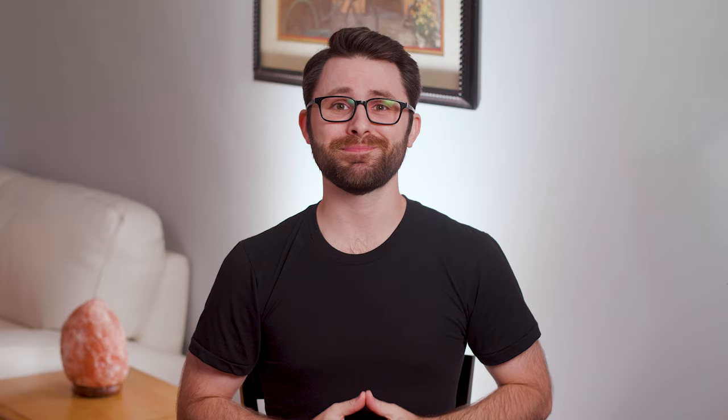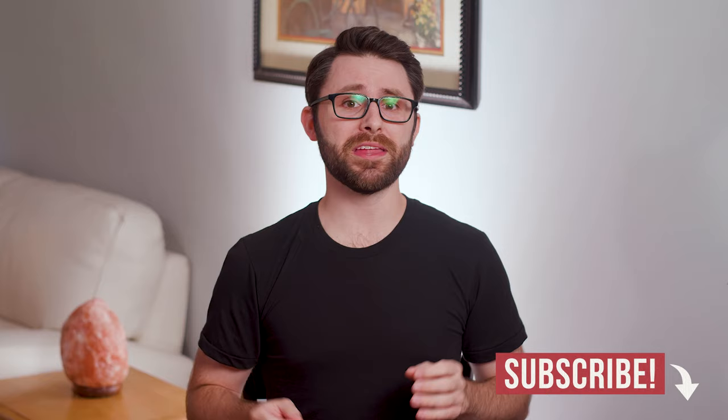What do you think of reverse mortgages? Let me know in the comments. If you enjoyed this video, you might enjoy this other one where I weigh the pros and cons of cutting up your credit cards. Thanks for watching — I'm Andrew Scheer, and I'll see you next time.